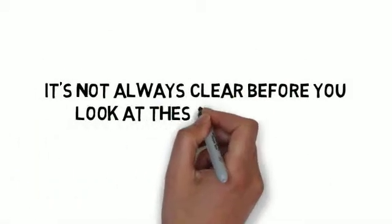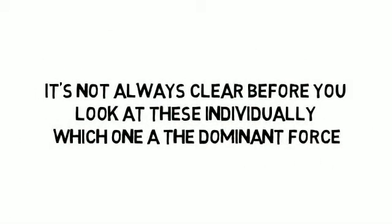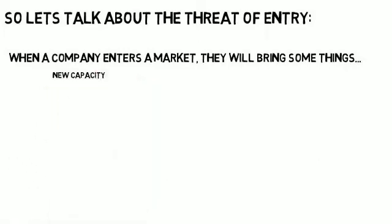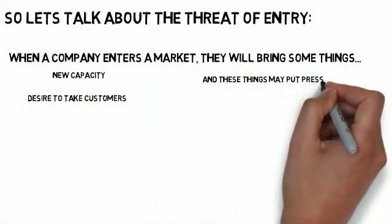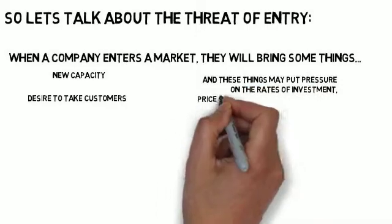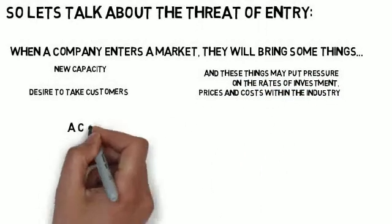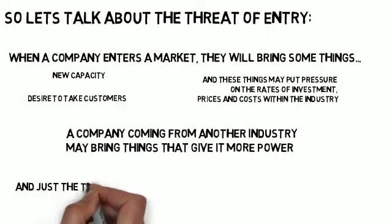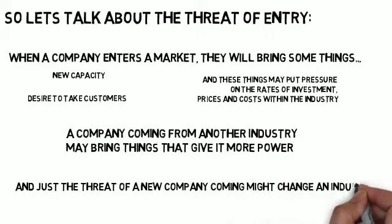It's not always clear before you look at these individually which one is a dominant force. When a company enters a market, they will bring new capacity and a desire to take customers. These things may put pressure on the rates of investment, prices, and costs within the industry. A company coming from another industry may bring things that give it more power, and just the threat of a new company coming might change an industry.